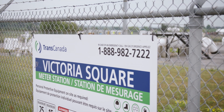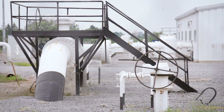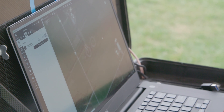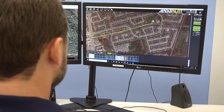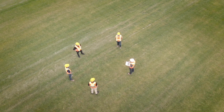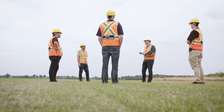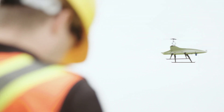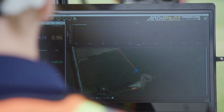TC Energy was looking for additional insight on a 40-kilometer section of a natural gas pipeline that runs all the way from Alberta to Quebec. This particular segment runs through the highly populated Greater Toronto Area, which significantly increases the stakes of any incidents that may occur. Through SkyX's unique set of solutions, TC Energy was able to capture a clear understanding of their right-of-way as it exists today, while also gathering insights into what it might look like in the future.